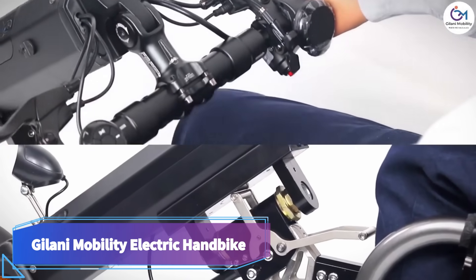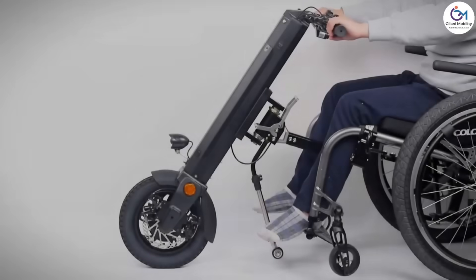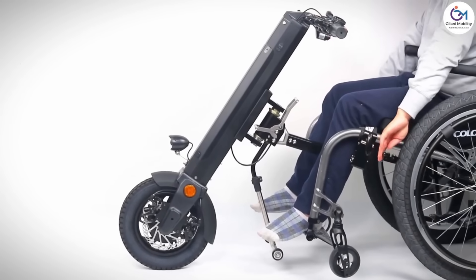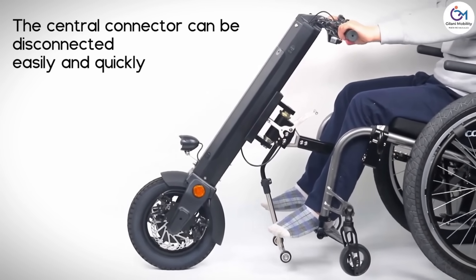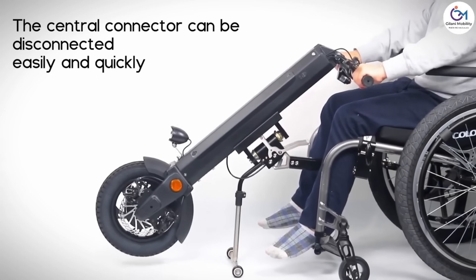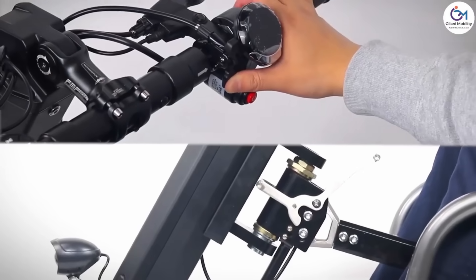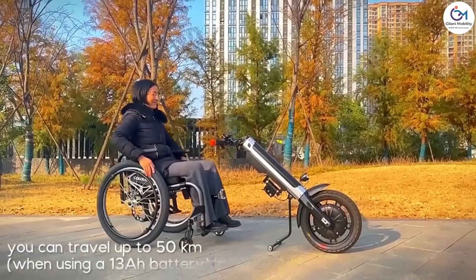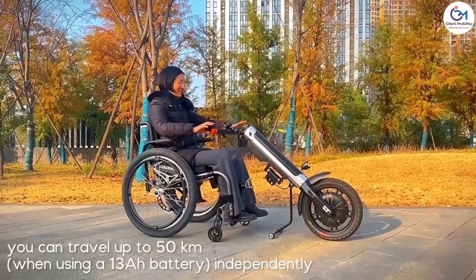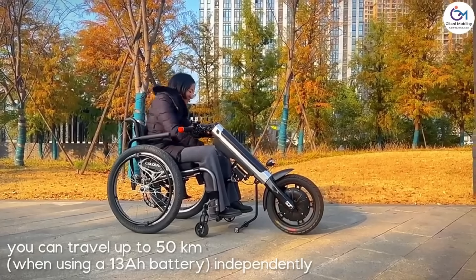Jelani Mobility Electric Handbike for Wheelchairs. For people who use wheelchairs, this incredible technology is a huge step forward. Converting most manual wheelchairs into powerful electric vehicles is as easy as attaching a few screws. You can go up to 50 kilometers on a single charge and reach speeds of up to 25 kilometers per hour with a 350-watt brushless hub motor. The Clever Controller allows you to manage the speed, direction, and distance, and it also features a reverse function and cruise control.